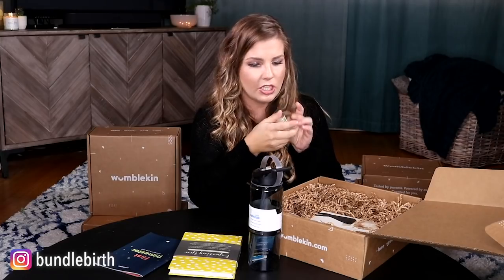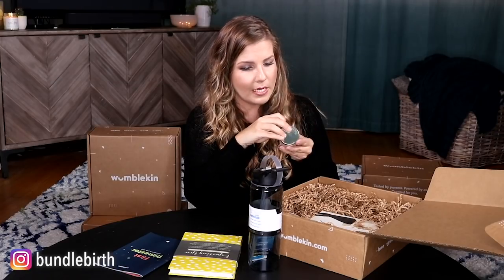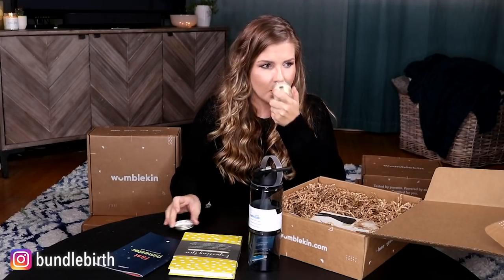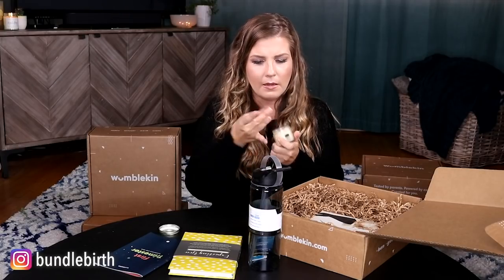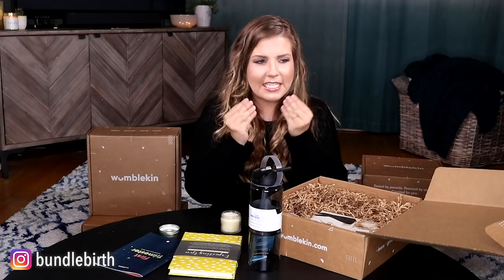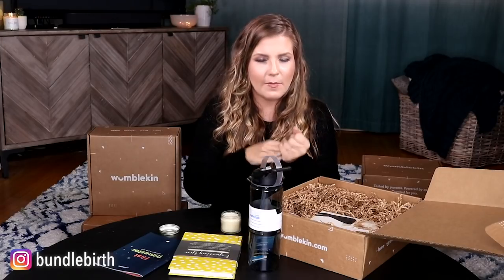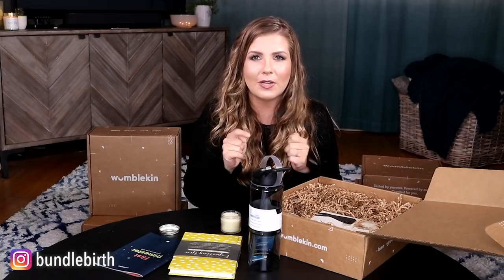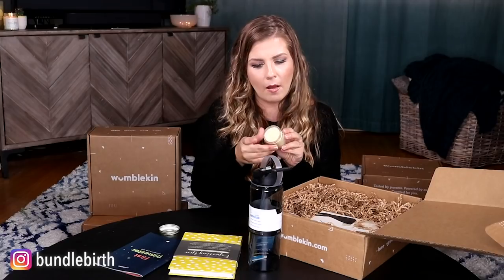There is an 'I'm Growing a Human' belly and body balm by Mother Loving Potions. I don't know this brand, but let's open it and smell it. This is probably for your growing belly — you want to keep your belly moisturized and help prevent stretch marks. It contains olive oil, beeswax, tree butter, almond oil, coconut oil, and essential oils of frankincense, patchouli, and lavender. Keep your belly hydrated as it starts growing to help avoid stretch marks.